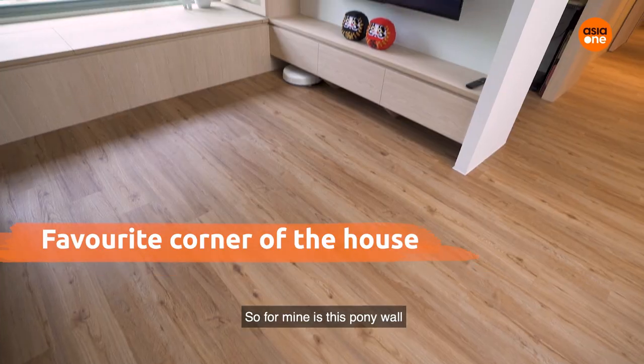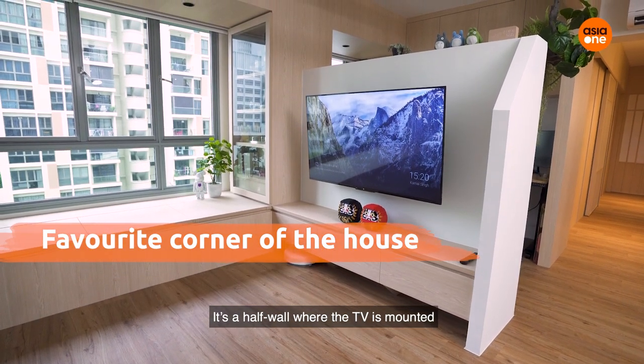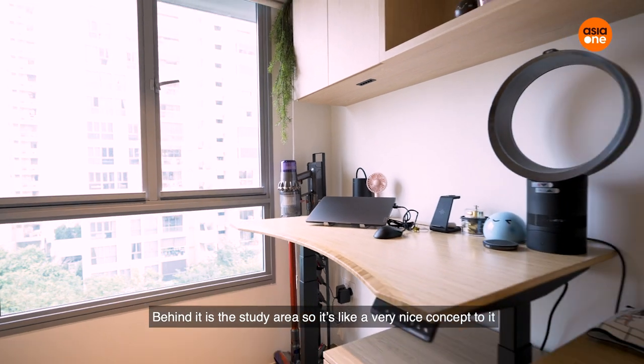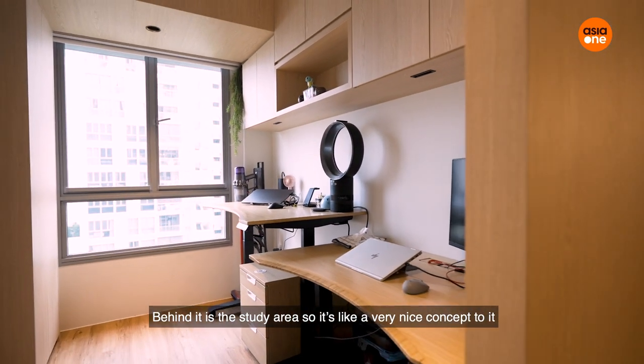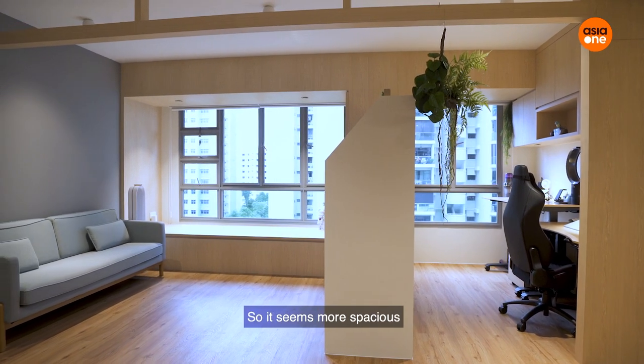For mine, it's this pony wall — it's a half wall where the TV is mounted. Behind it is the study area, so it's a very nice concept. I like the fact that it doesn't cover up the whole area, so it gives more space.